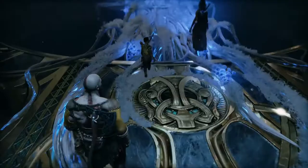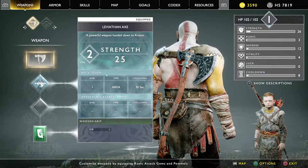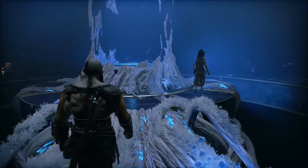Those roots don't look like your magic. They aren't. These roots are part of the Great World Tree and make travel between the realms possible.